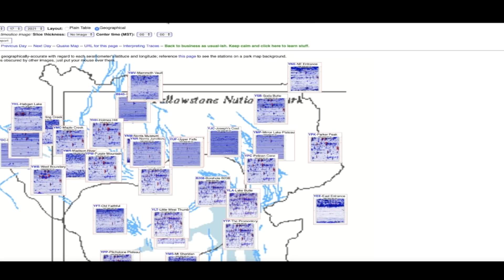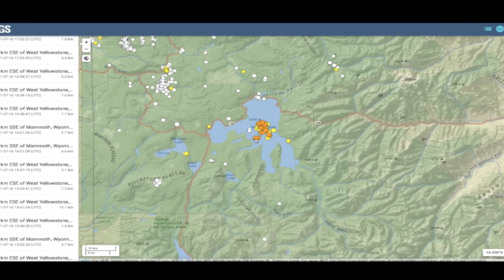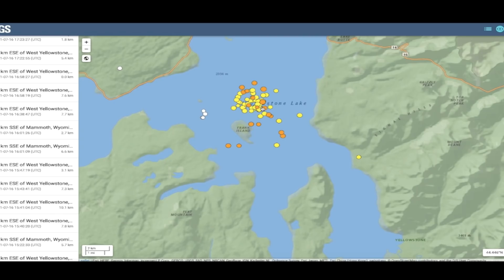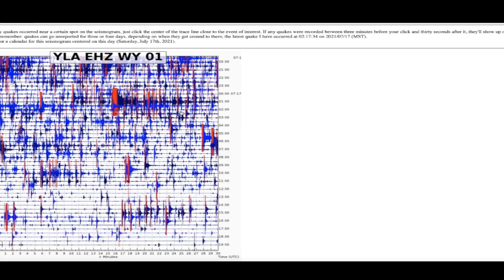I've been following the seismographs at the caldera over at Yellowstone for many, many years. You can see what it looks like today — it looks very busy because we're in the middle of an ongoing swarm right here in the middle of Yellowstone Lake. I'll show you the swarm on the USGS map — you can see dozens of earthquakes varying from 3.6 all the way down to a one, each at different depths anywhere from five miles to less than a mile. The seismographs look like they are working overtime; all of these red vertical lines are earthquake signatures.